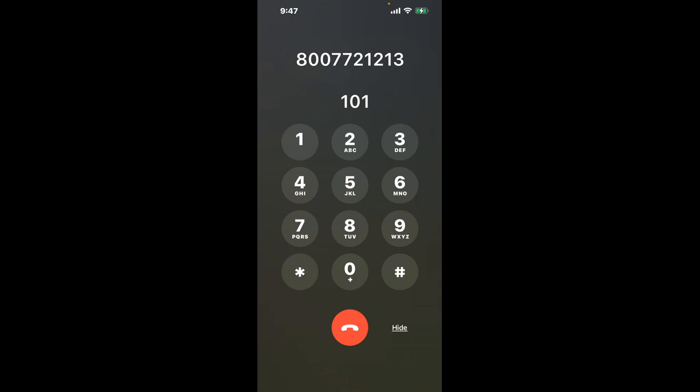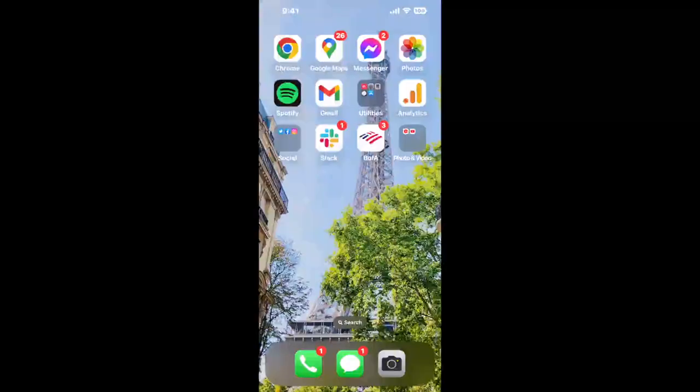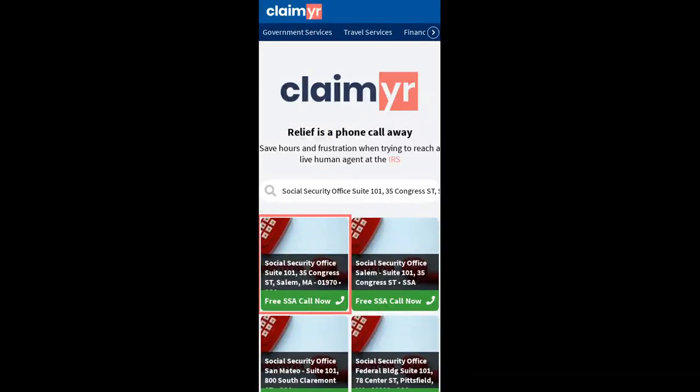The next method is the better way to reach a live person at Social Security Office Suite 101, 35 Congress Street, Salem, Massachusetts 01970. I built a calling tool. To use it, open up your browser, go to claimer.com, and search for the Social Security Office Suite 101, 35 Congress ST, Salem, MA 01970 option.